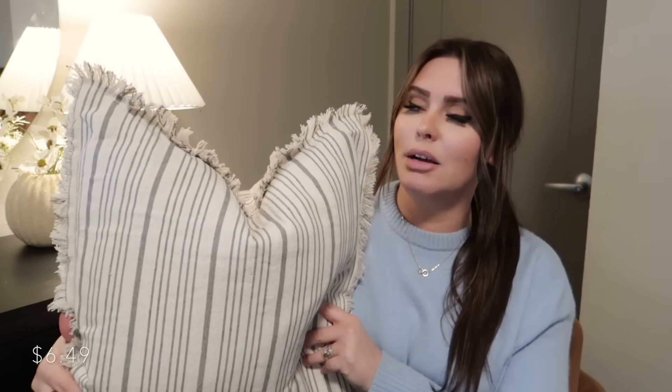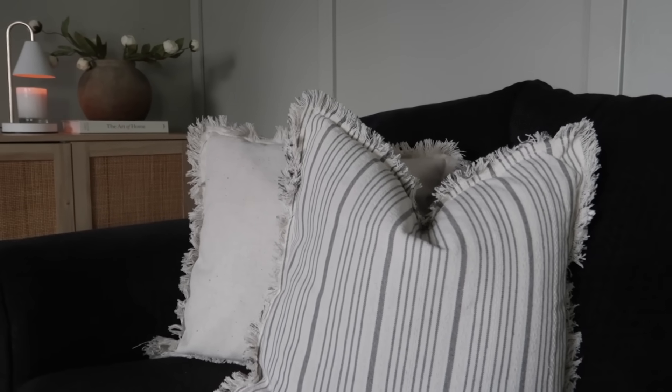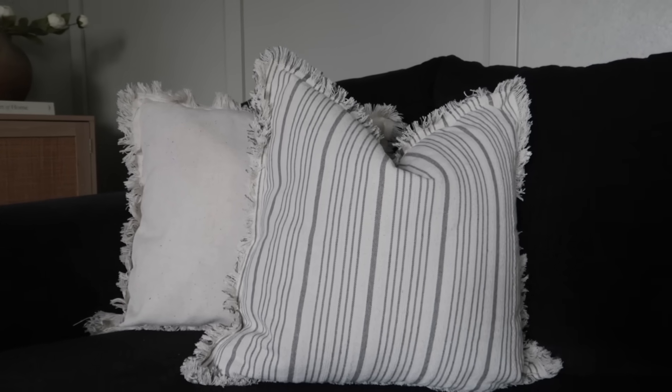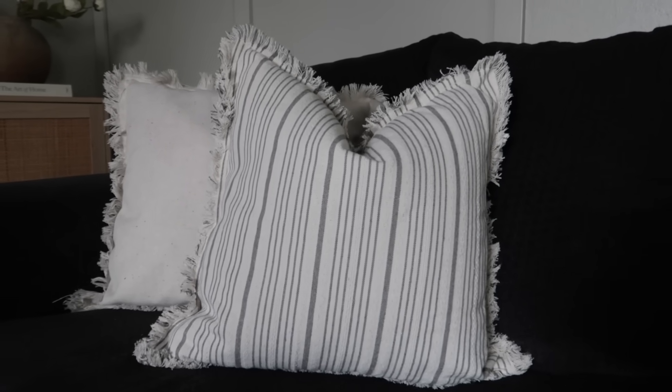Another pillow cover I picked up — you guys, I think I might have a striped pillow problem because I've noticed that almost all of my pillows are striped. I just think stripes are so classy; they'll never go out of style. This one is in the color gray, and I believe they have a dark blue one also. It has beautiful little fringy details going all around and has a zipper, very easy to take off and throw in the wash. Even though these two pillows are very different in style, together they look really beautiful.